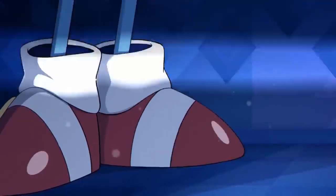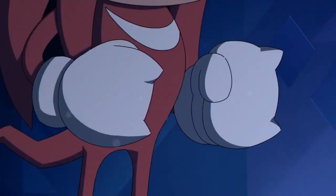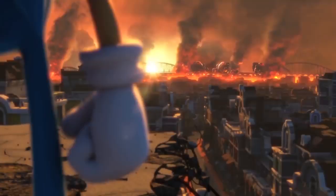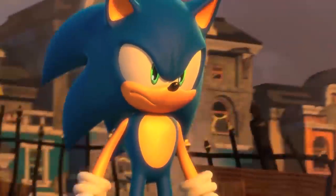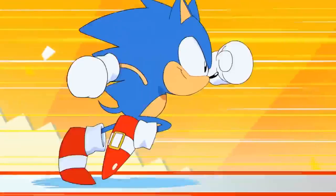Hey, what's going on everyone, Nick here with a Sonic the Hedgehog movie news update. For those of you Sonic fans out there, you know that a live-action CGI hybrid movie focusing on Sonic the Hedgehog is in the works at Paramount, and that Tim Miller — the guy behind Deadpool and the new Terminator film — is actually executive producing, and his company Blur Studios is handling the visual effects.